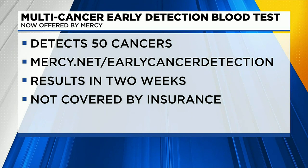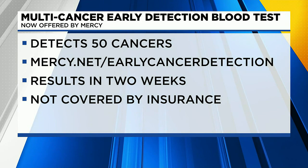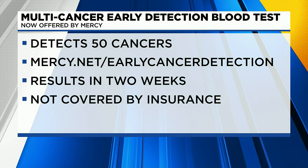If a patient does decide to get it, what's the process like? It's simple — you can go right to mercy.net and on that banner page you can click and fill out a form. You'll get a call to confirm if you're eligible. Test results come back in about 10 to 14 days.